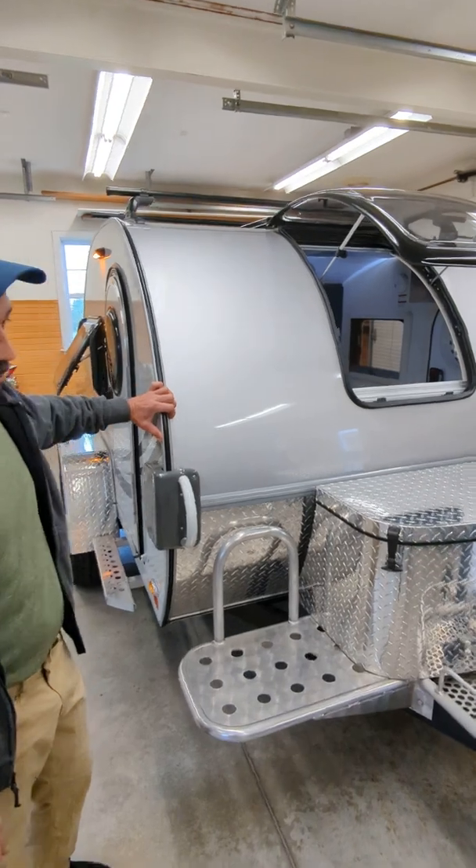This is the interior. We've added a three-inch topper here — memory foam — just to get a little bit of extra comfort. They come with a three-inch mattress, which is all right, but we're getting older and we'd like something a little bit better.